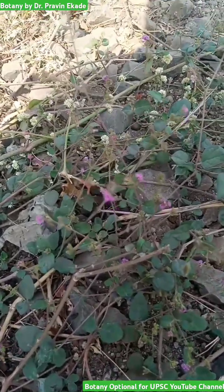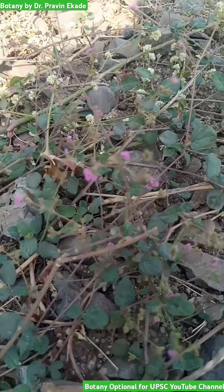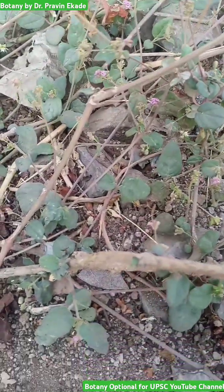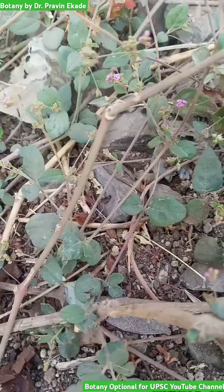Observe this spreading plant. The name of this plant is Boerhavia coccinea and it belongs to the Nyctaginaceae plant family.